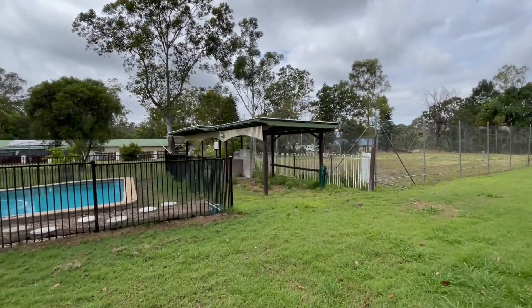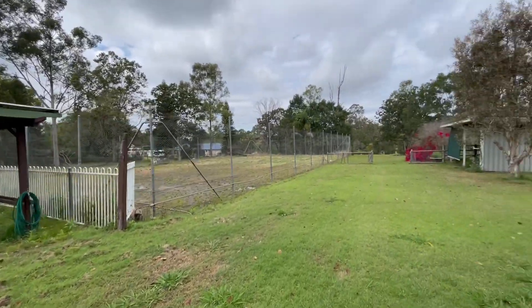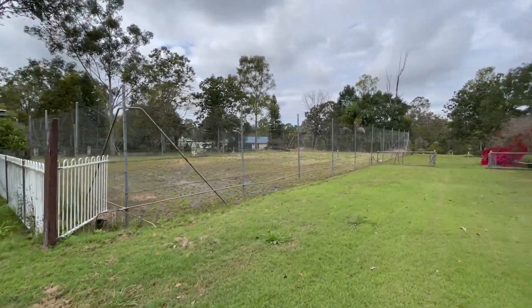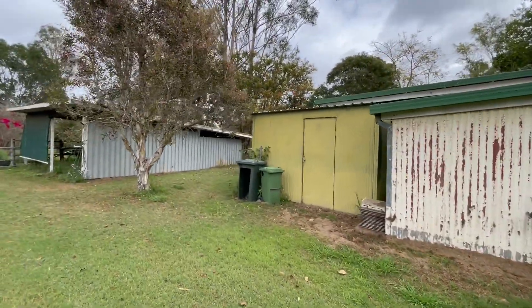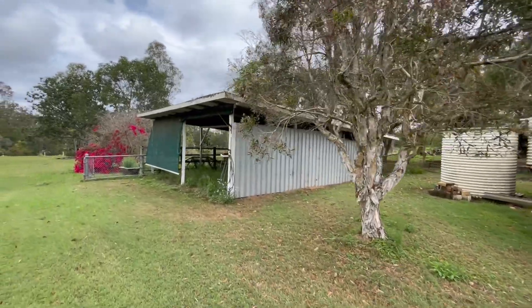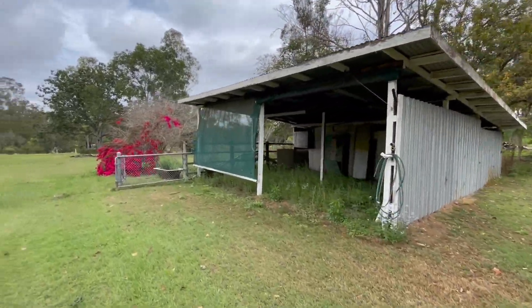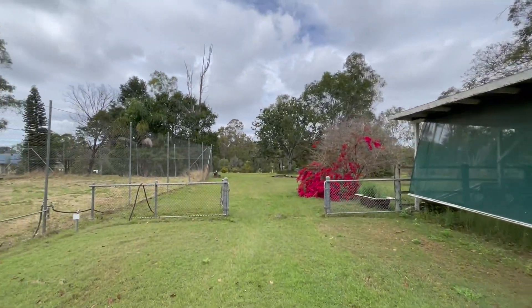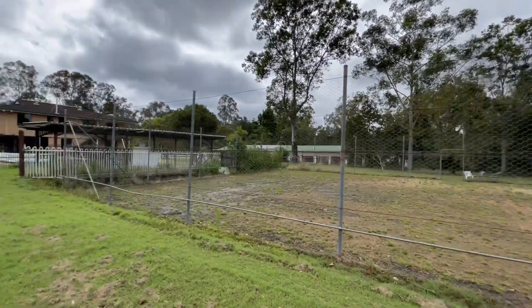You've got the covered barbecue area slash tennis hut waiting for you. Again the old clay court there, nice flat area. We've got tool shed, garden shed, another tank, and the double-plus workshop here. Again plenty of storage for all the toys. Property keeps on going through that gate down to the rear boundary fence, again on that rear road there.